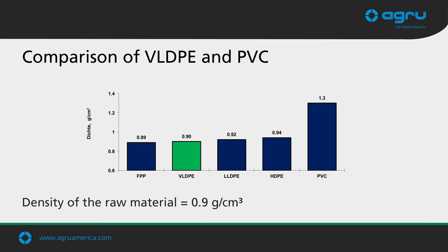Another advantage of VLDPE over PVC is material density. VLDPE has a density of 0.9 grams per cubic centimeter, while PVC is 1.3 — a much heavier material. In a tunnel environment where you're handling and holding the liner up into place while welding, the heavier PVC is significantly more laborious to work with.